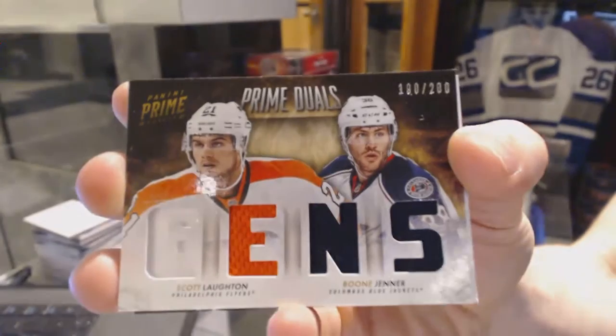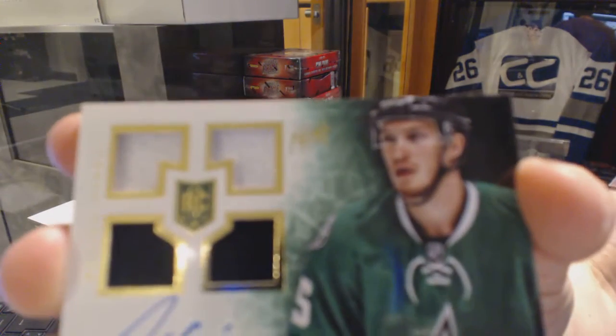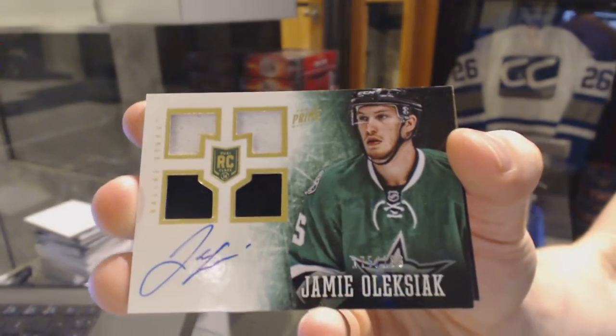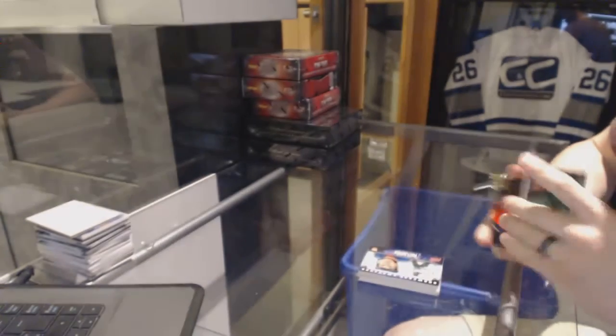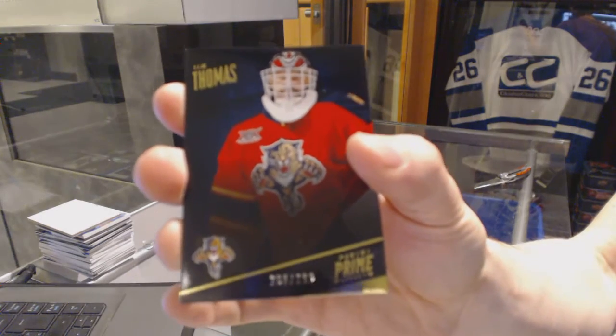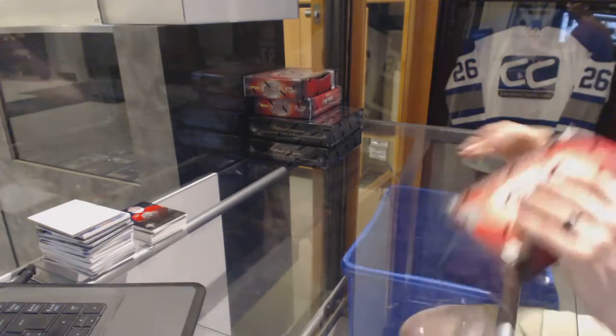Scott Lawton and Boone Jenner out of 200. We've got a quad jersey auto rookie numbered 199 for the Dallas Stars, Jamie Alexiak. And a base card number 299 for the Florida Panthers, Tim Thomas — not to be confused with Tom Tinnis.